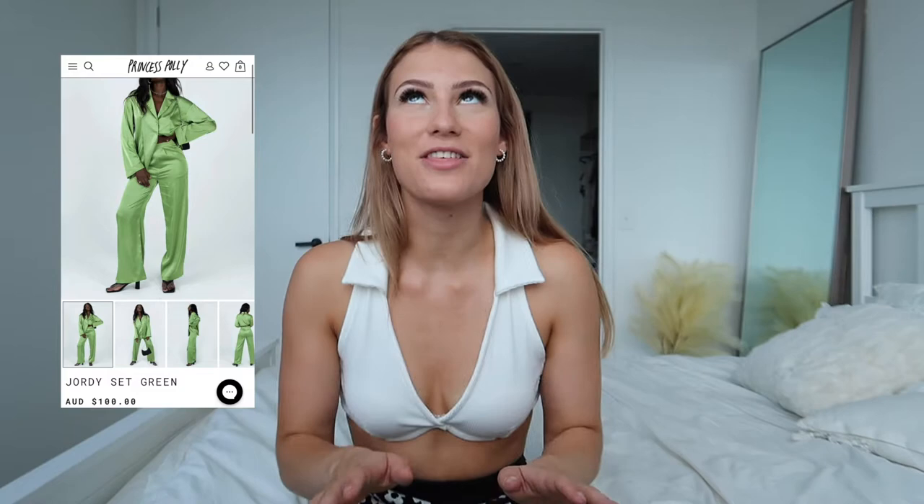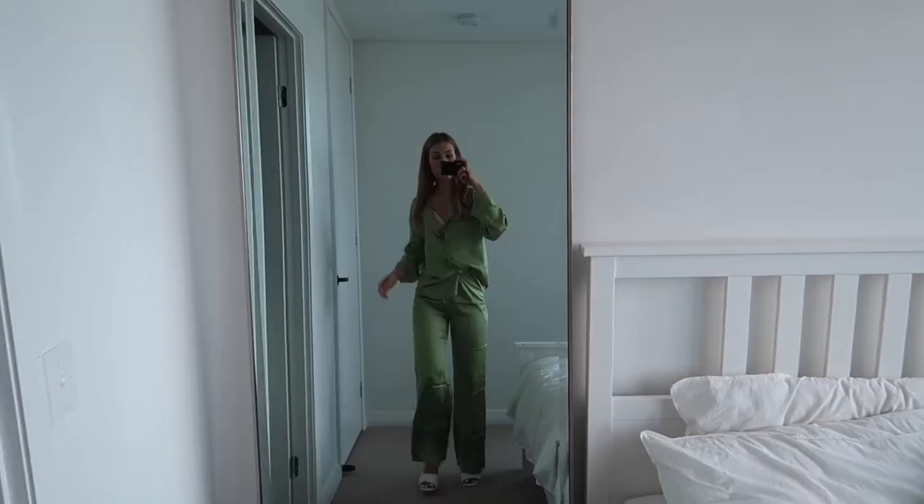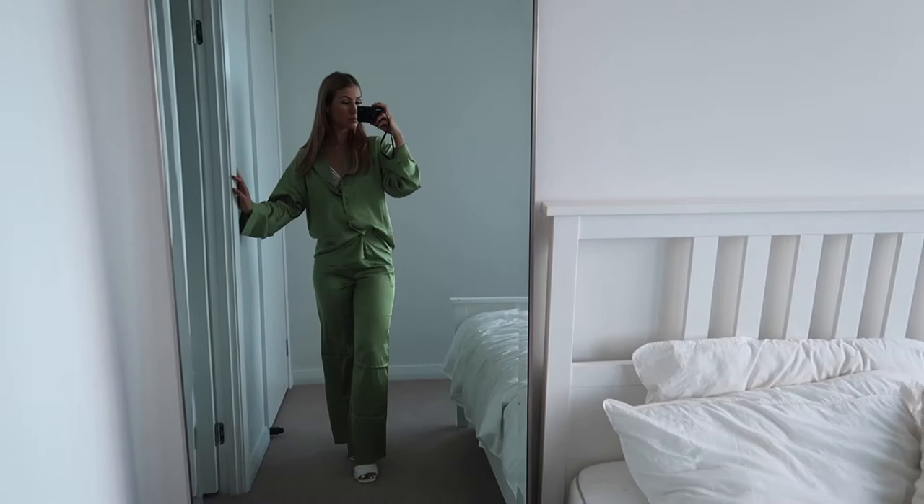The next piece is the Jordi set in green. This set is so stunning — it's like a green silk set. There's the top, a cute little button-up that you could also wear by itself, and then the pants in the same color and material with a zip at the front. Super lightweight material which is always nice. I can imagine wearing this out to a nice dinner — I'm getting rich mom vibes. Pairing it with some white heels and a white bag would look amazing, maybe with a white lacy bra underneath.